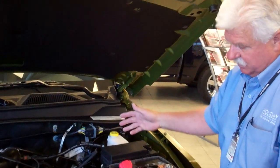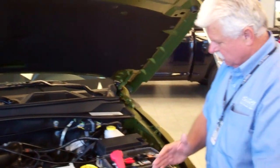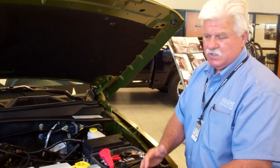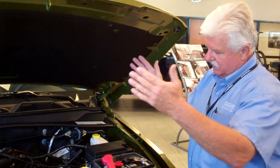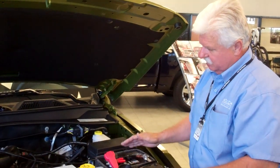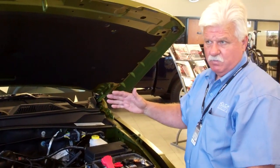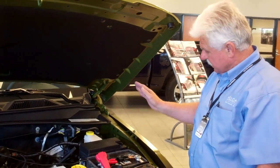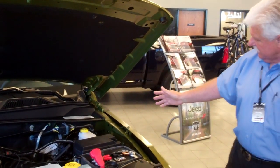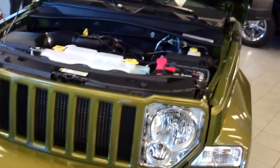One other thing with this particular model: the car has crush zones and crumple zones to the front. So in a front-impact collision, the engine is designed to go down and away from the passenger compartment rather than into it. The crumple zones save lives.